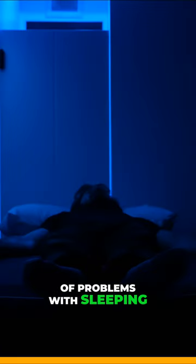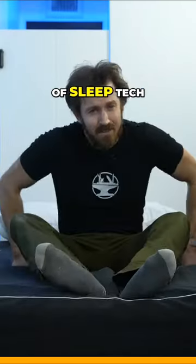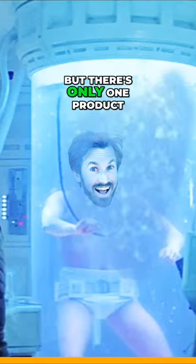As many of you know, I've had a lot of problems with sleeping. I've tried pretty much every piece of sleep tech and hack out there, but there's only one product that I really stand behind, and that's the 8sleep pod cover.